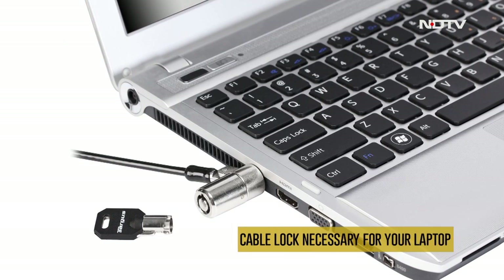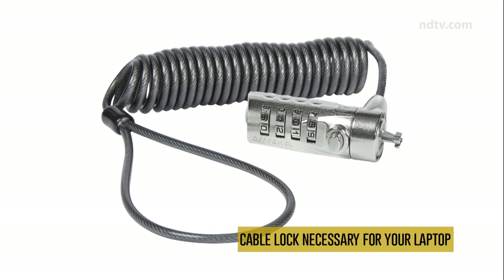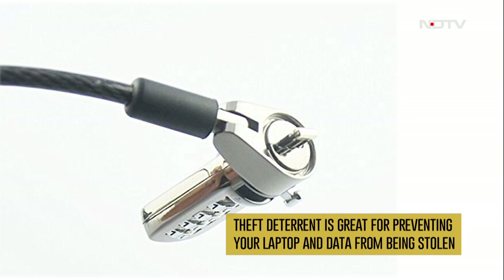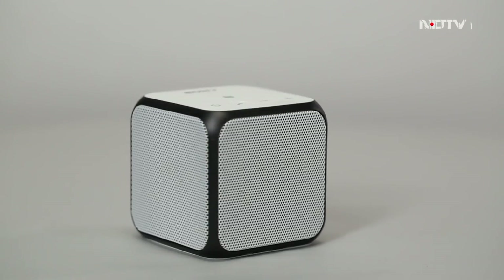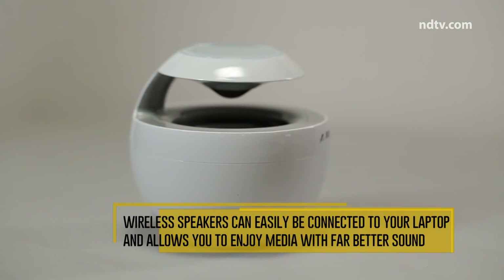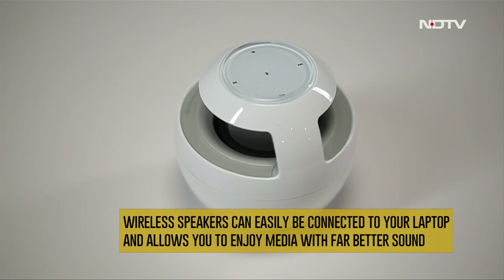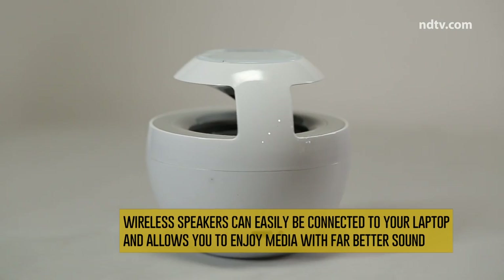Keeping in line with security, a cable lock for your laptop is a necessity, especially if you're traveling with it. A theft deterrent is great for preventing not only your laptop from being stolen but also any valuable data on it. Wireless speakers are also a great accessory — great for parties or watching a film, they can easily be connected to your laptop and allow you to enjoy media with far better sound than the inbuilt speakers.